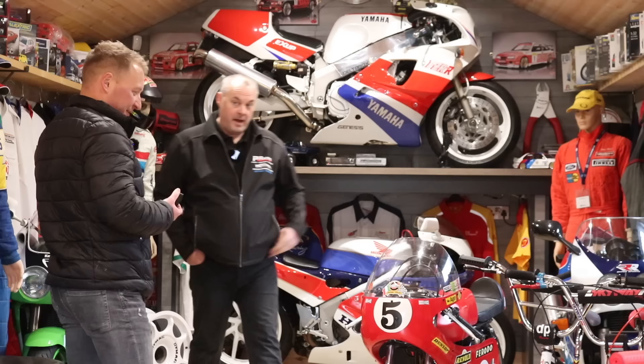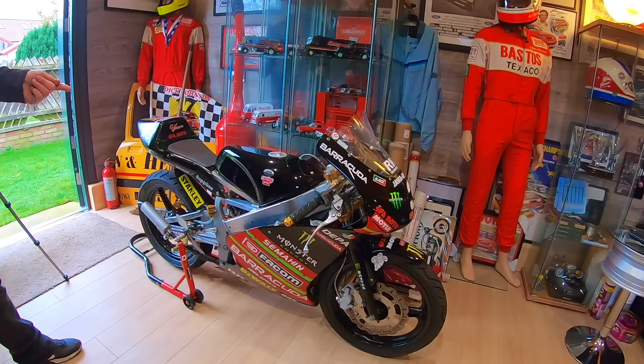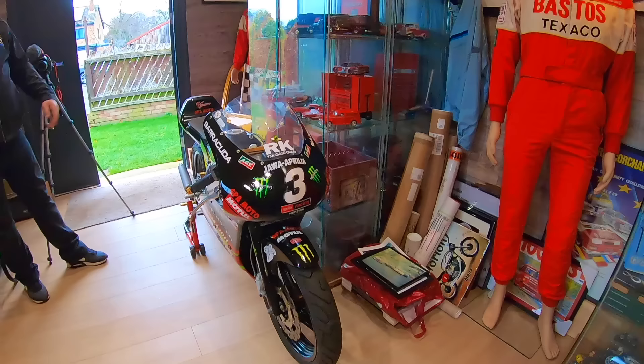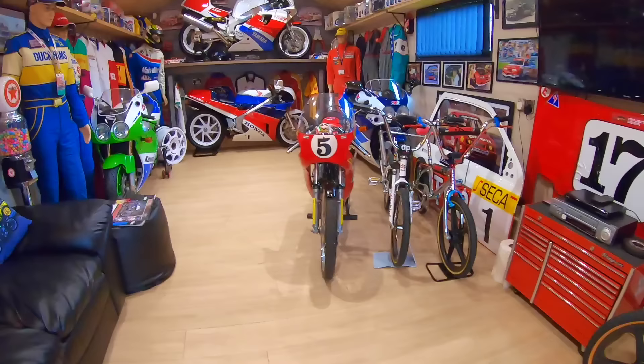And then I bought that one as well, which came from the same auction. I loved this one when we were down there. It's quite trick, that. I never looked at the paperwork until I got it home — and this actually won a championship on this bike. It's a sort of modern-looking trick bike, but it's actually an old thing. I like it. It was cheap so I bought it.